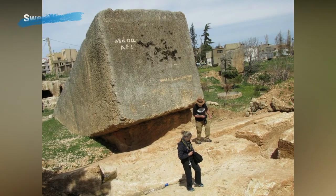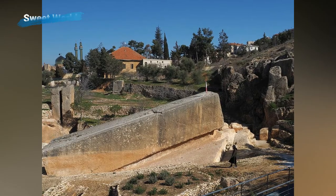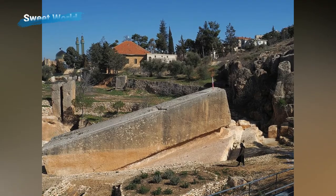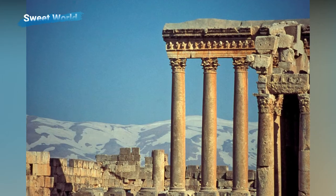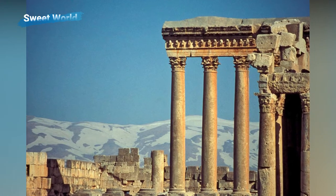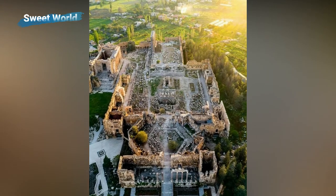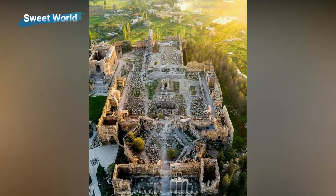Only six of these titanic columns remain standing, but even they are incredibly impressive. The best preserved temple at the site is the Temple of Bacchus, built in 150 AD. The temple is 69 meters long and 36 meters wide. Its walls are adorned by 42 Corinthian columns, 19 of which remain upright, standing 19 meters high.